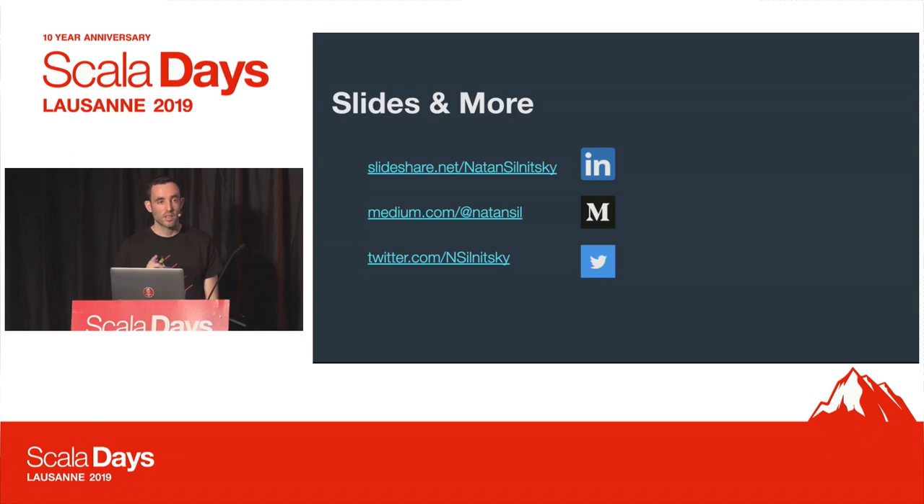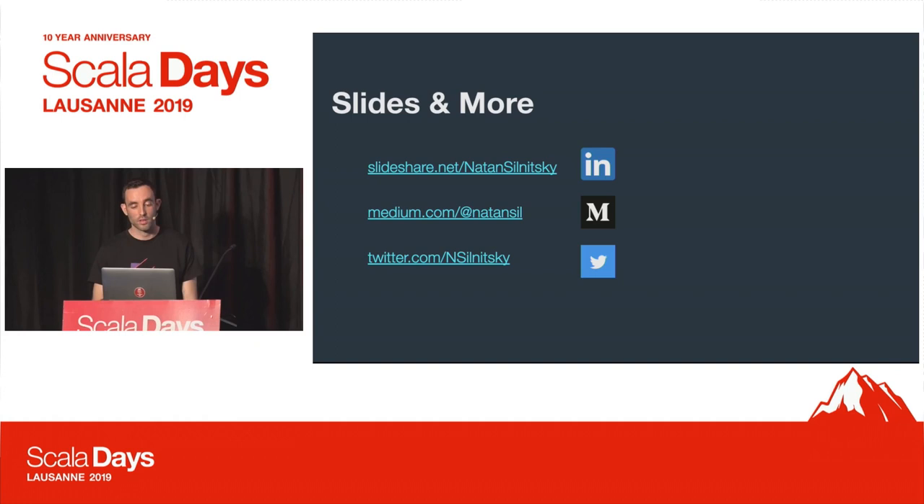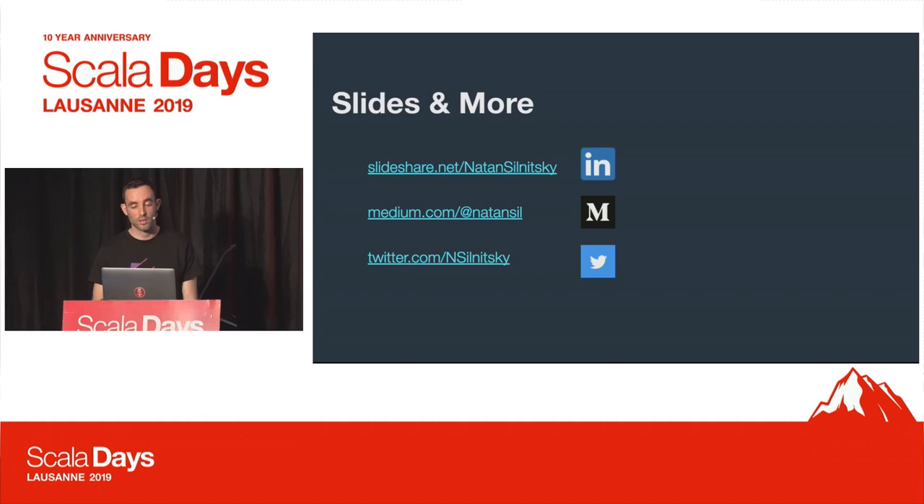Thank you very much. Here's the link for SlideShare, and you can follow me on Medium and Twitter for more updates on Bazel and Wix. Q&A: One question was about IntelliJ IDEA support. We have the official Bazel plugin, of course, but we have all kinds of cool additions in our own additional plugin. We really hope to open source it soon.